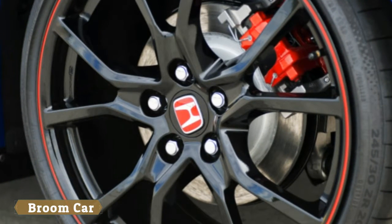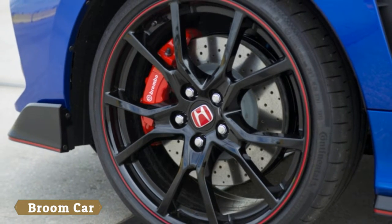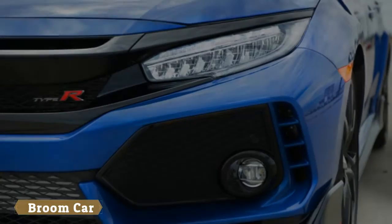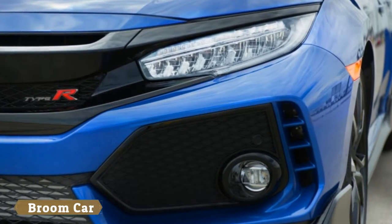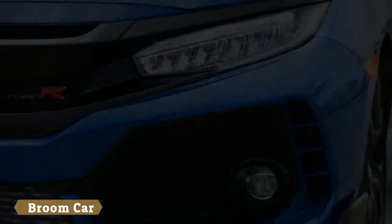That's not so much the case anymore. Unlike some of the competition, the Honda Civic Type R sends all 306 horsepower and 295 pound-feet of torque from the turbocharged 2.0-liter, built right here in the US, to the front wheels.